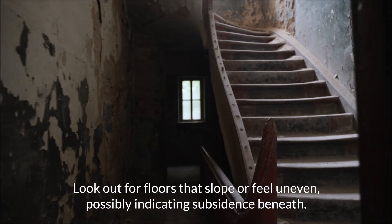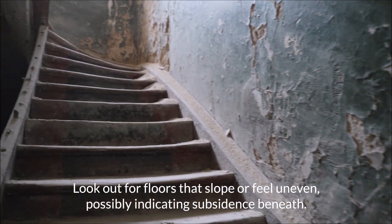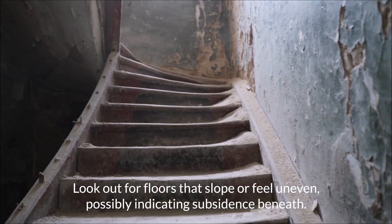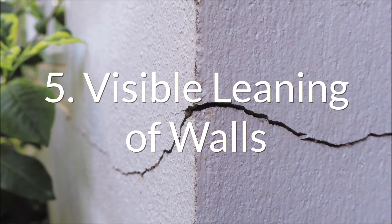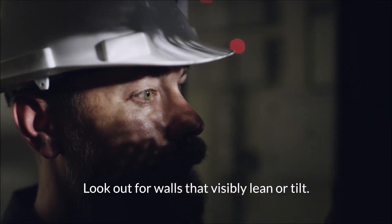Look out for floors that slope or feel uneven, possibly indicating subsidence beneath. Look out for walls that visibly lean or tilt.